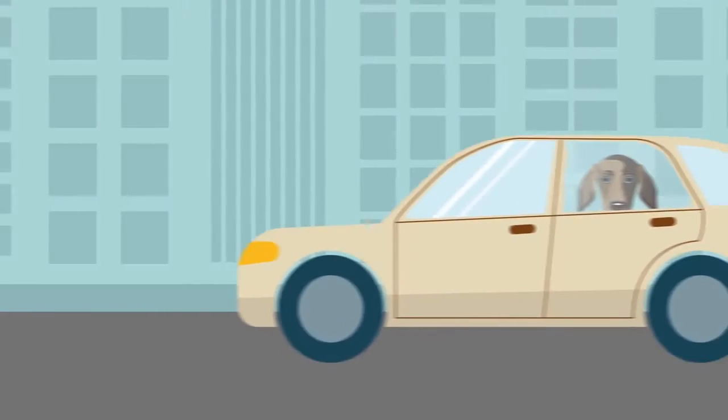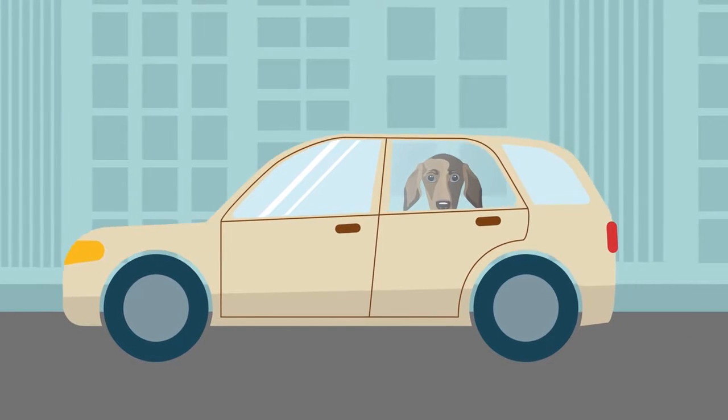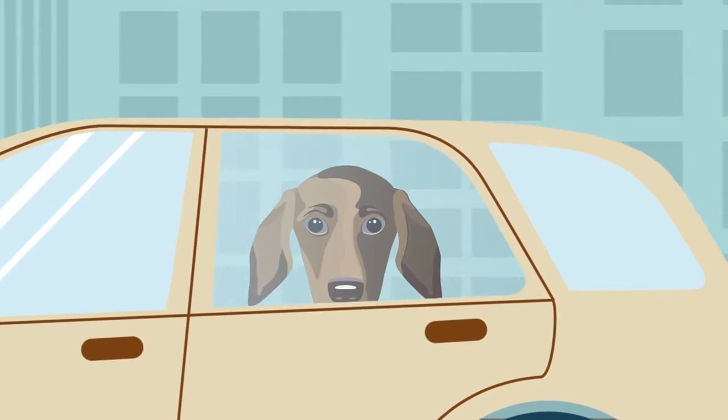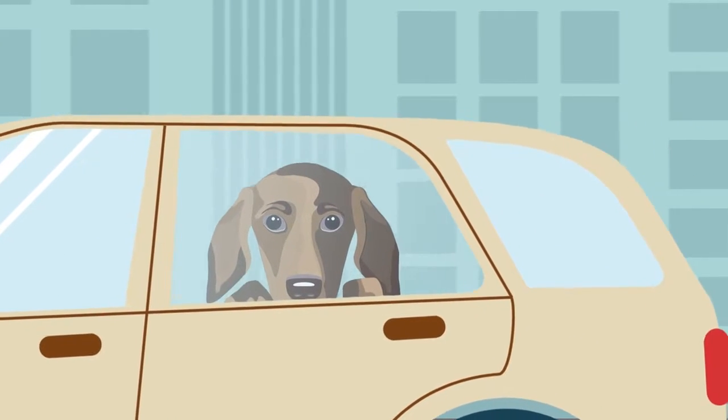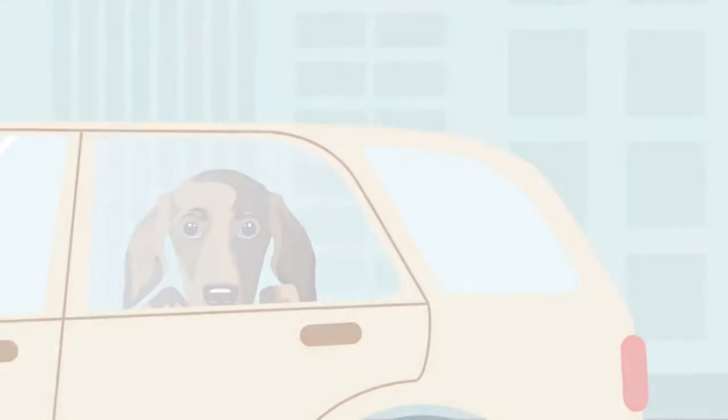When my dog Molly rides in the car with me, she loves to stand and watch out of the window. But my doors have taken a beating from her paws. When I saw these new vehicle door protectors from K&H, I thought these are exactly what I need.